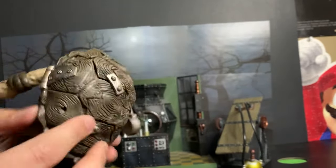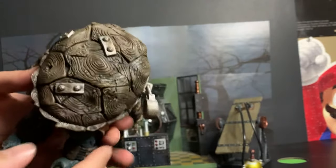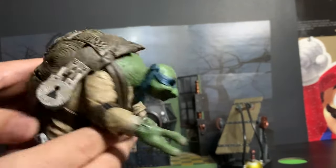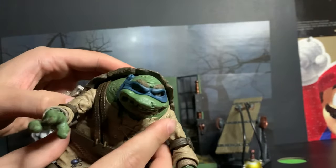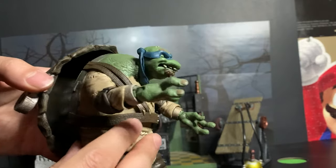Another thing is this is a very lightweight figure, and that is because it is hollow. It is hollow because of a storage shell function. We have not seen storage shell turtles for a little while now — it's been a staple of the Playmates toys, but we have never seen NECA do it until now.